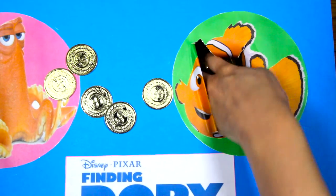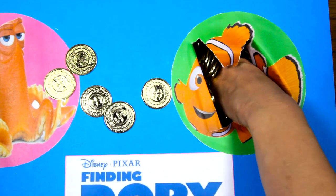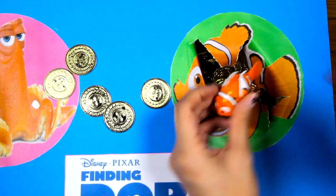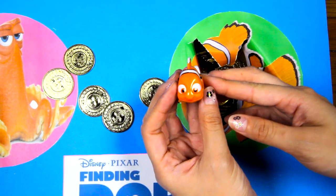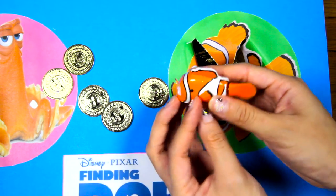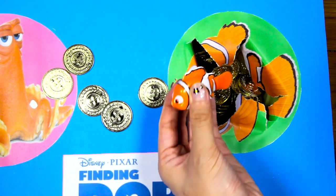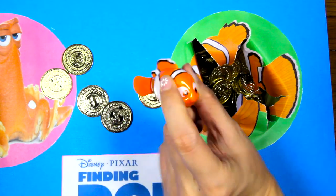Let's check what's under the coins! Hmm...I can't find anything! Oh wait, I got it! It's a Nemo toy! Nemo is an orange clown fish! I love his bright color! Wow, look at Nemo's tail moving! He must swim really fast!